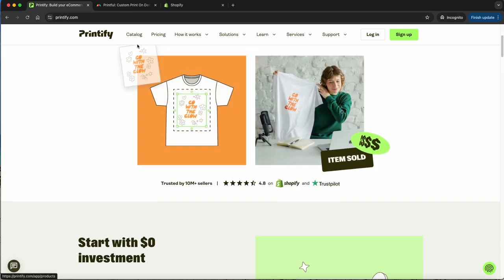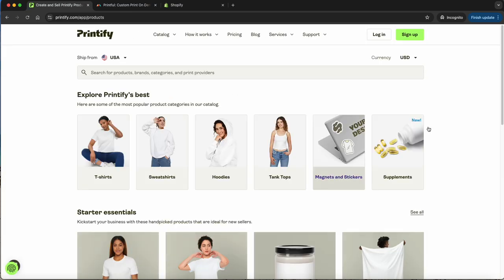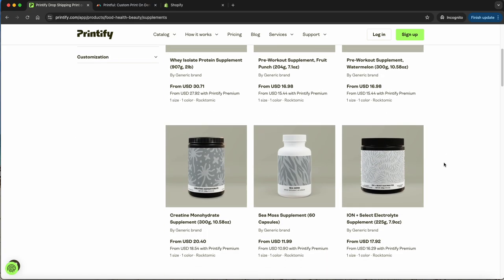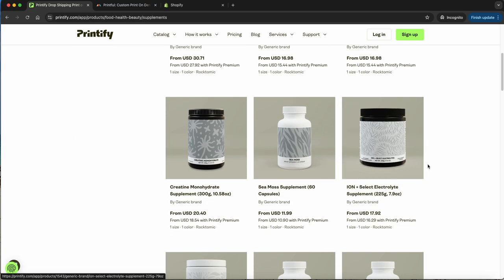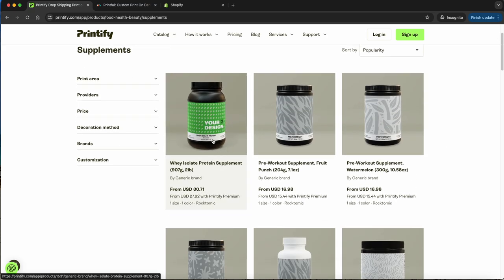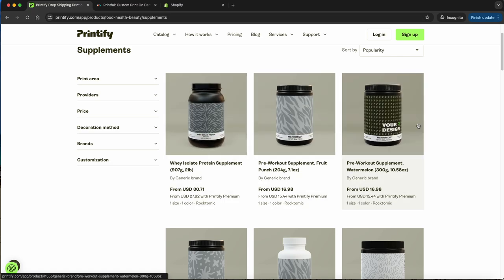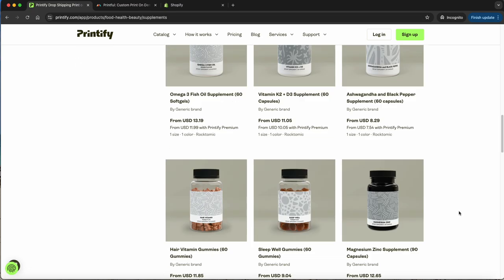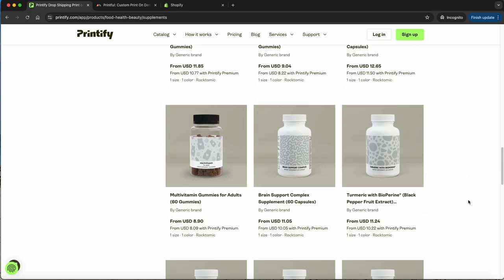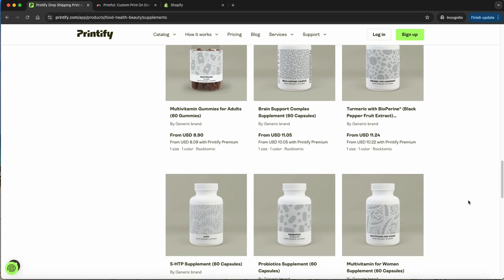Let's take a look at the catalog. They have a lot of things that you don't always see in other places, like supplements — this is something you typically would not see. So if you were into health, fitness, or wellness, you could potentially start your own supplement line. This even looks just like the container that my protein comes in — I use Orgain. They even have gummies, sleep gummies. This is a nice option for people who want to do a really focused product.